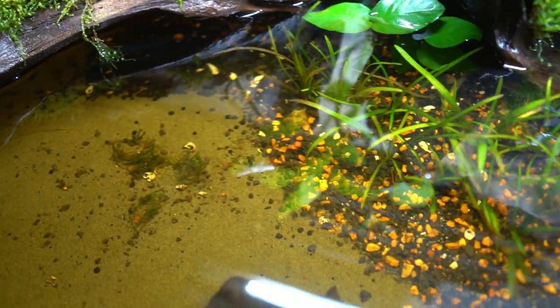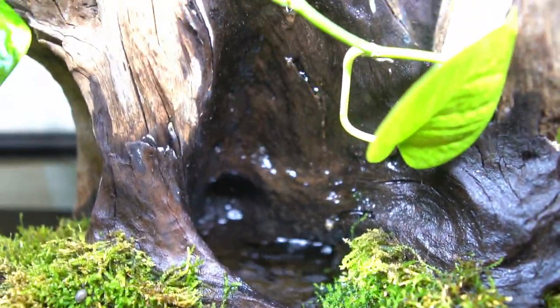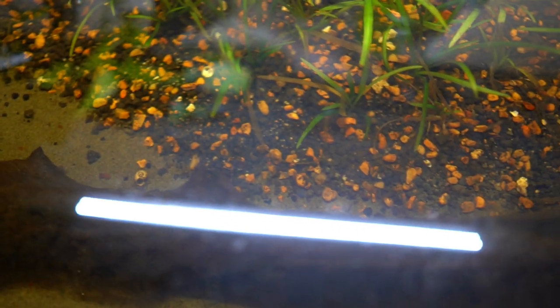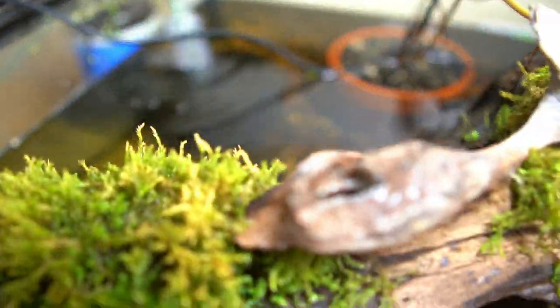Algae generally does not like good water flow. The only flow I have is this little waterfall and a sponge filter in the corner. That's a problem because nutrients just sit in one spot and build up. You also get this protein film on top of the water, which stops the exchange of CO2 and oxygen.